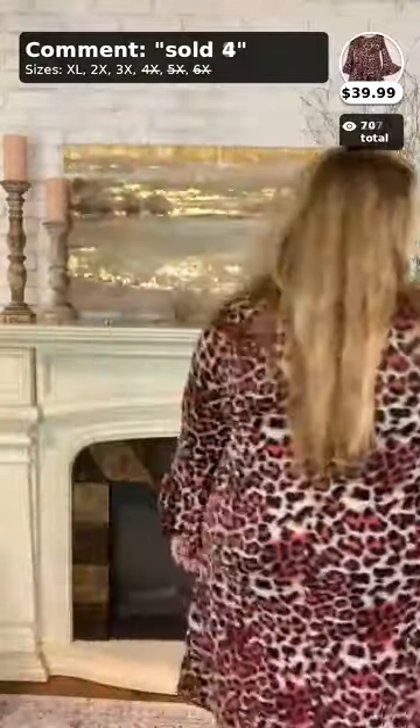This is absolutely adorable — I love this. Again, it's $39.99, such a cute dress y'all.